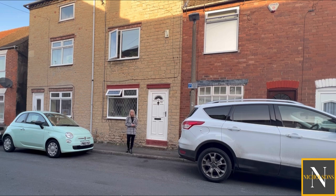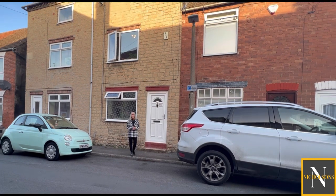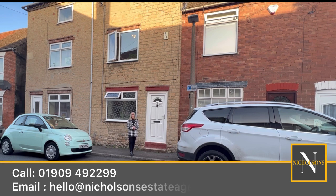The property itself comprises a well-proportioned lounge, fitted kitchen, downstairs bathroom with separate WC, and a great cellar which is fantastic for storage. On the first floor are two double bedrooms. It has potential to go into the loft — it's got a really large loft space, and a lot of people on this street have made it into a three-bedroom property. If this is something you may be interested in, give us a call on 01909 492299.